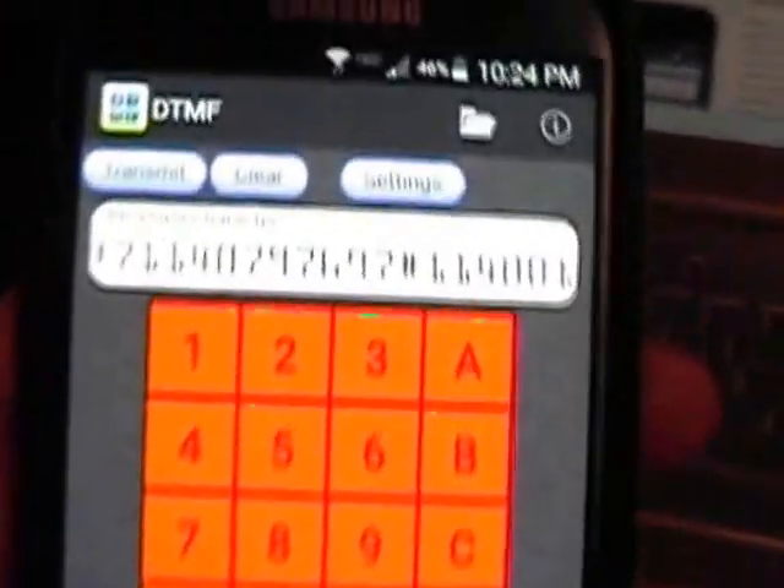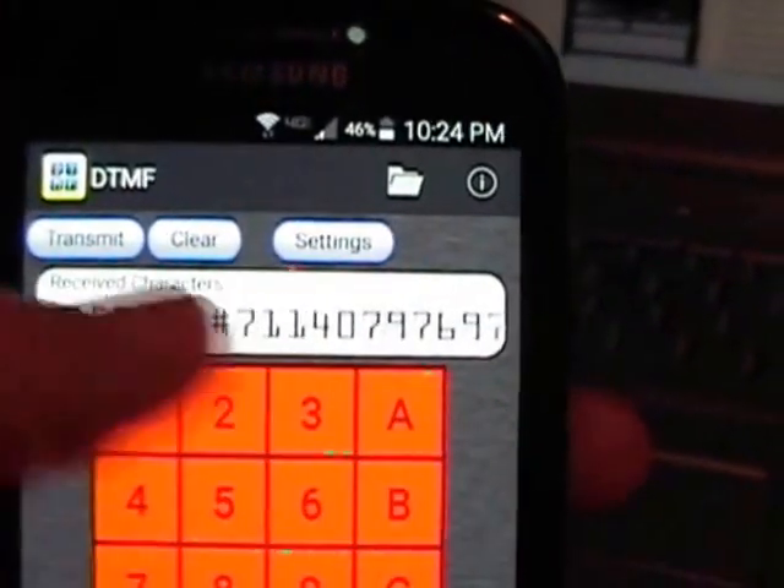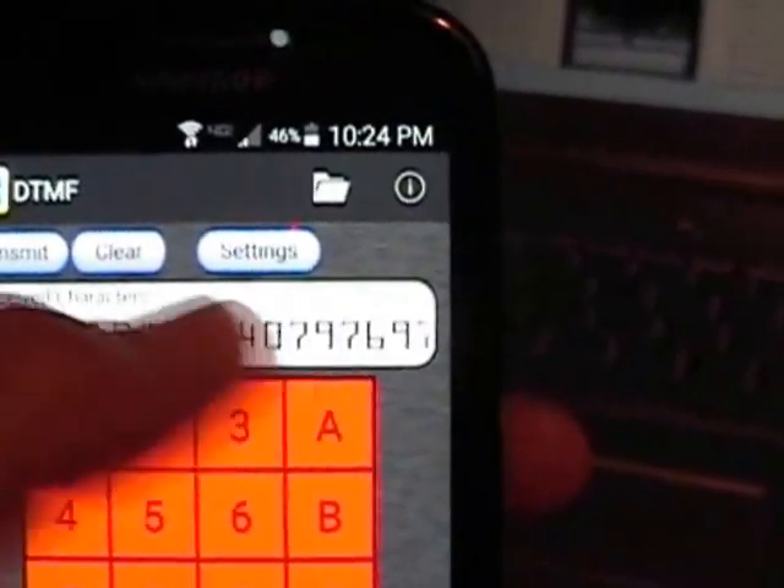And there you have it. As you can see, it has decoded the DTMF tones.